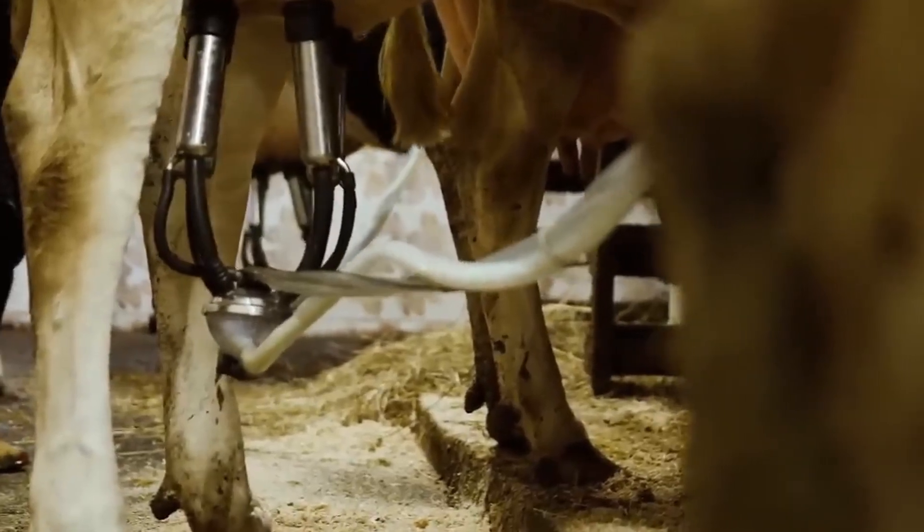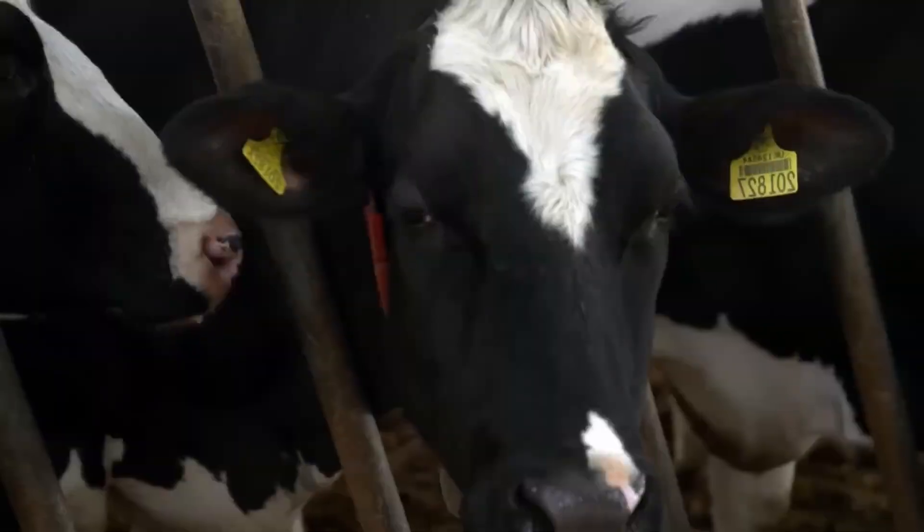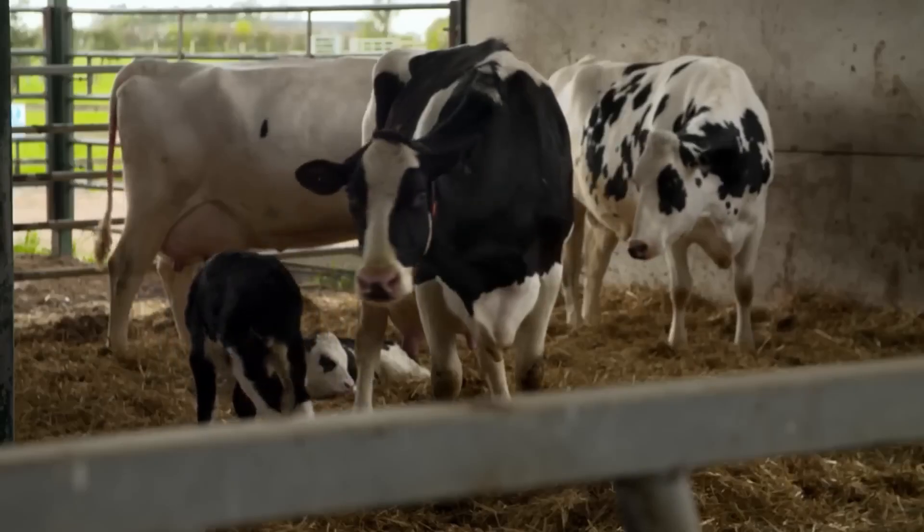On average, a cow has 3 to 5 productive cycles, living 5 to 7 years in production, though in well-managed farms they can reach 10.